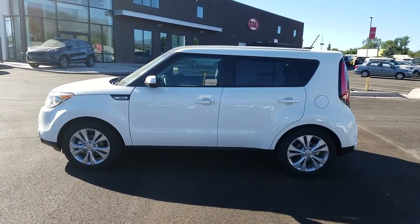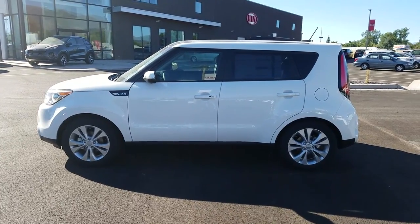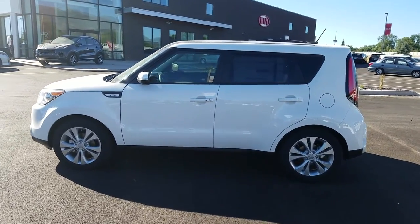Here is the new 2016 Soul you inquired about. My name is Kyle. I'm over here at Young Kia in Layton. Just wanted to give you a quick VIP video.